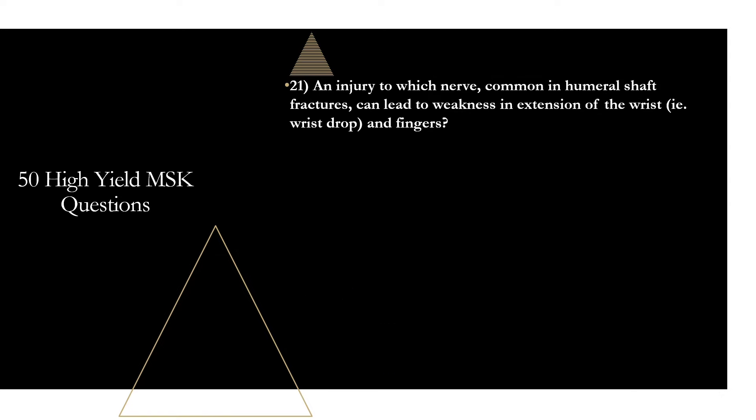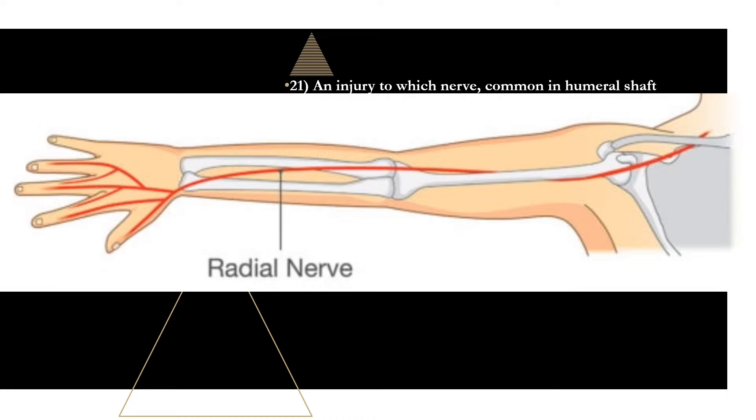Question twenty-one: an injury to which nerve, common in humeral shaft fractures, can lead to weakness and extension of the wrist — i.e., wrist drop — and fingers? That is going to be the radial nerve. Because of the way the radial nerve wraps around the humerus, it is susceptible to injury with a humeral shaft fracture and is the most common neurological complication of humeral shaft fractures — occurring in around 11% of all mid-shaft humeral fractures. When you hear wrist drop, think radial nerve injury.